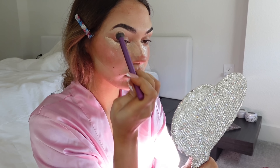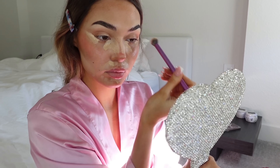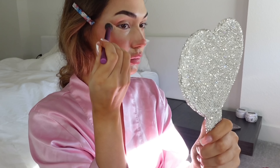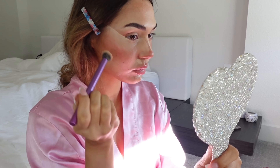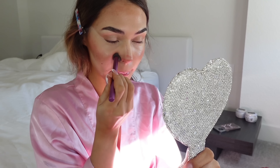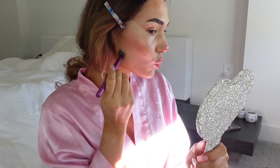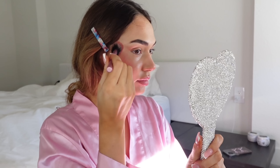Before I blend all of it out, I'm just adding Malaya from Refi. The brush I'm using to blend everything out is from Real Techniques in the Me Time collection.